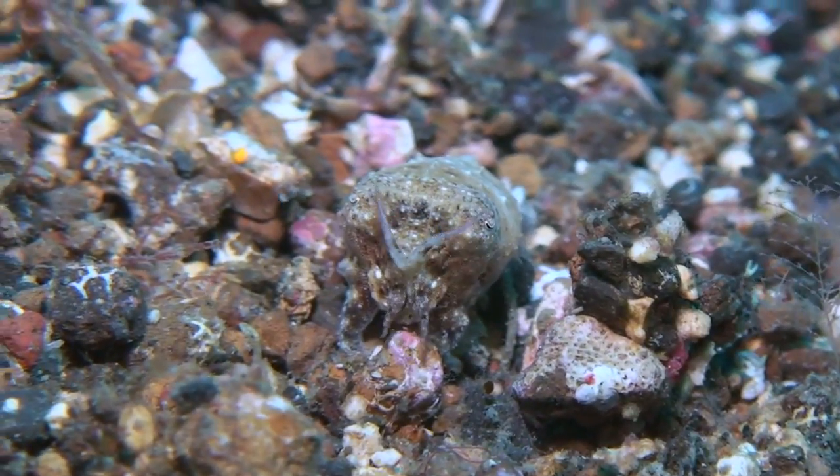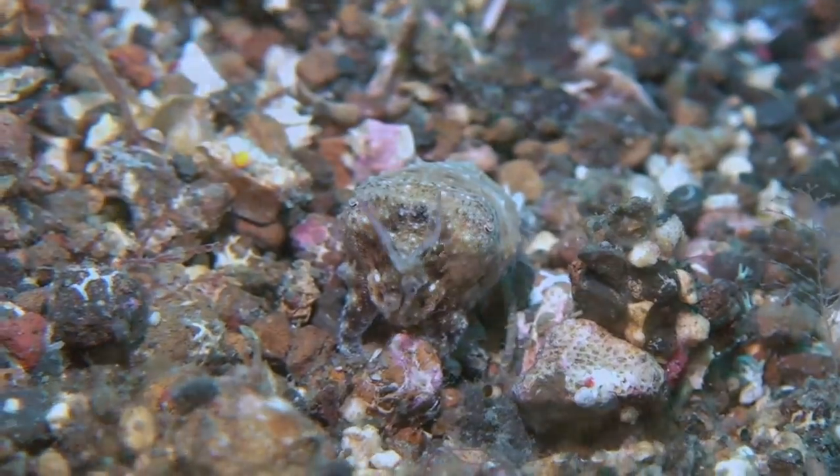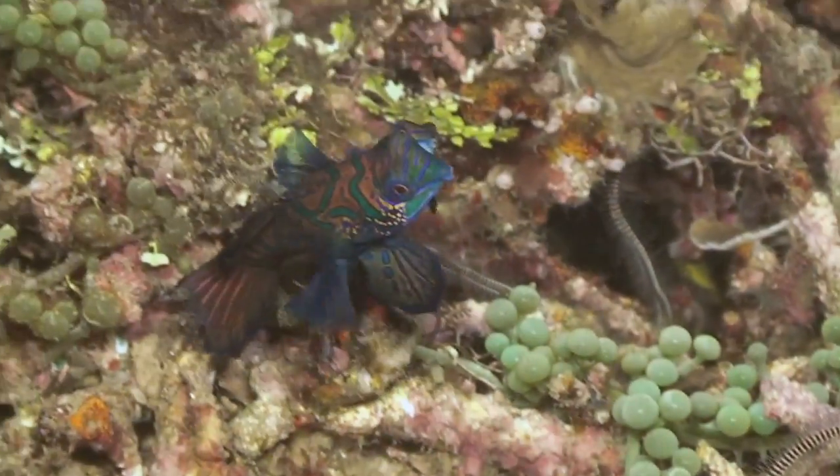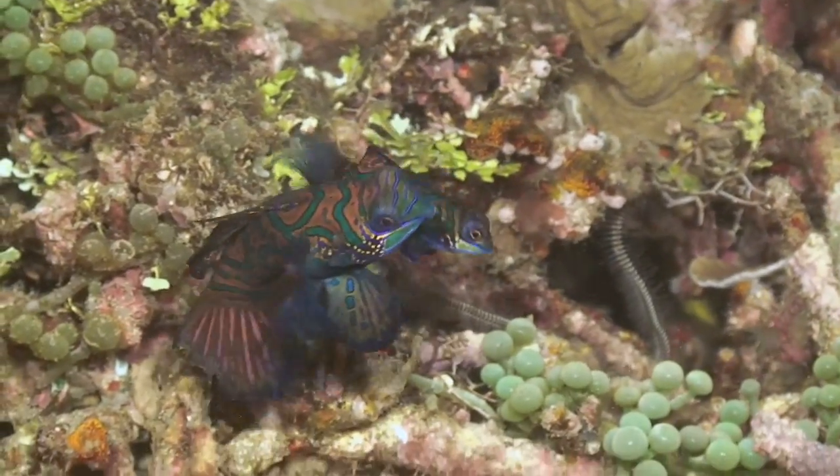A baby cuttlefish is well hidden in the mix of volcanic and coral rocks. And during the magical interlude of twilight, the mandarin fish gather in special areas to mate.